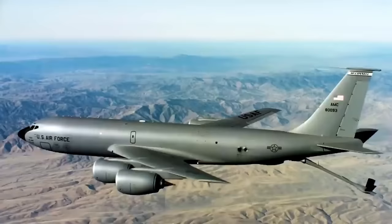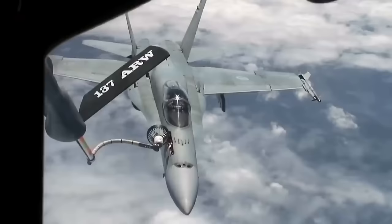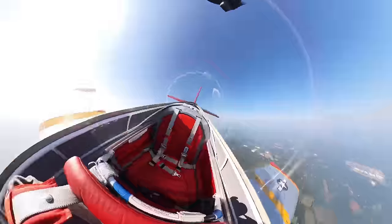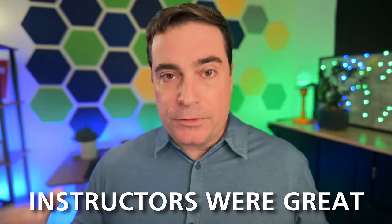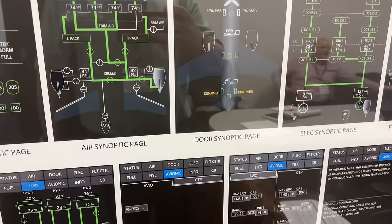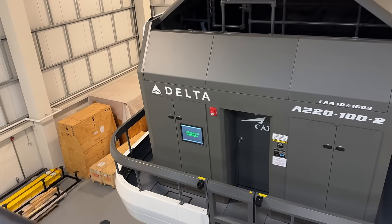We were each assigned a simulator partner. Mine was a former KC-135 pilot — he got me, the single-engine pilot. But despite our experience differences, the simulator time was amazing for us both. Our simulator instructor prepped us before each session on what we'd be doing and the procedures around it. We weren't there to show proficiency, but really just to get exposed to it, which meant there was no pressure to perform a V1 cut takeoff perfectly.